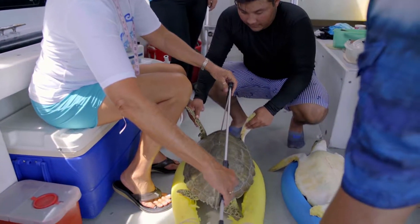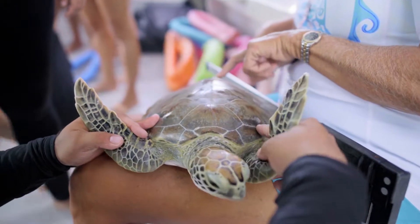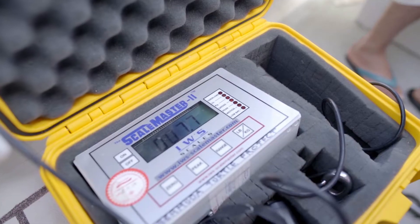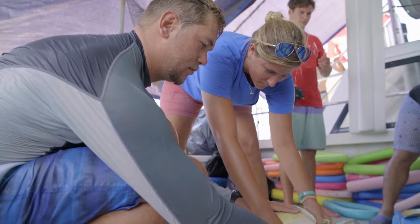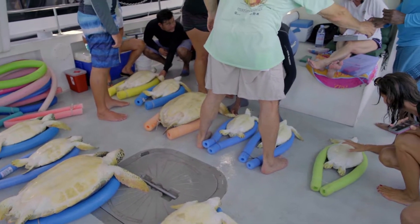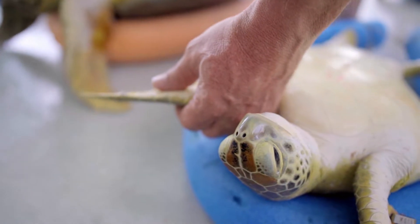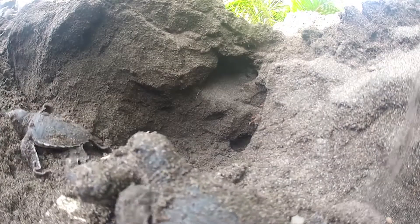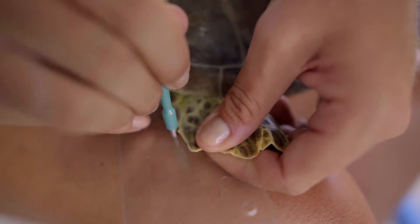There's a whole series of measurements we're taking: carapace length, plastron length, the length of the tail — and this is going to help us determine growth rates. We'll take tissue biopsies, weights, and photograph the animal on some occasions. Tagging is a key part because we're interested in recognizing individuals over time and seeing whether they use the same habitat over time, which they do. We're also taking blood samples and tissue samples. From a blood sample you can look at hormone levels and actually tell if you've got males or females. You can also look at the genetic makeup of these animals and match their DNA to nesting beaches that have already been studied, so we can tell where these animals are coming from.